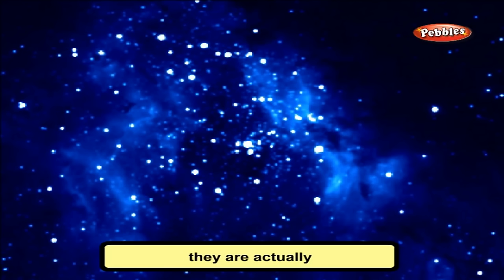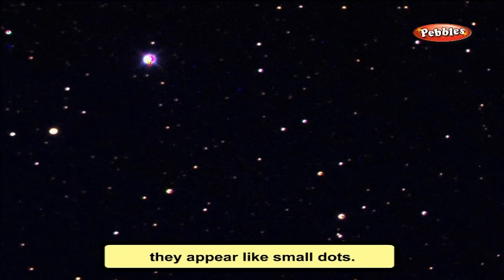Stars are actually very huge balls of fire. But as they are very far away in space, they appear like small dots. Our nearest star is the Sun.